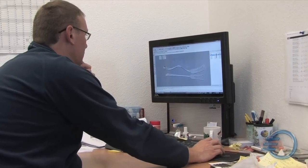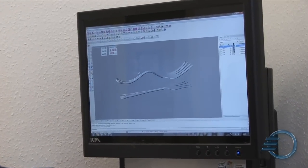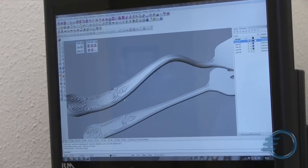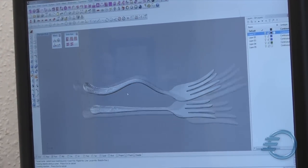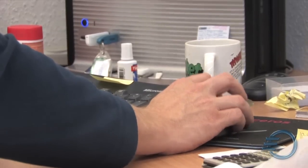We were set up some eight or nine years ago to work in conjunction with local industries, primarily jewellery and silversmithing industries, to give them access to various high-end technologies that they might not normally have access to.